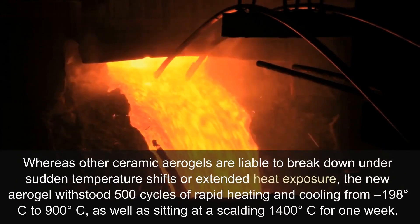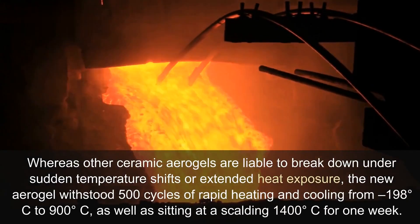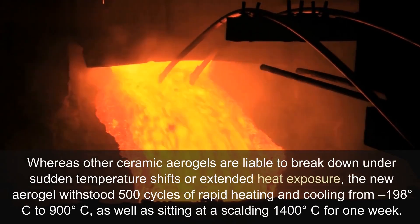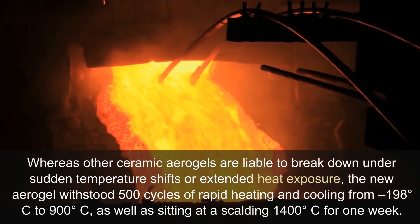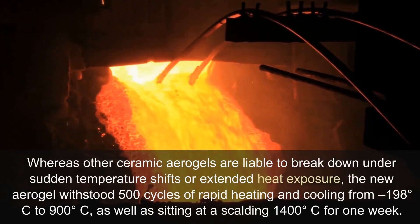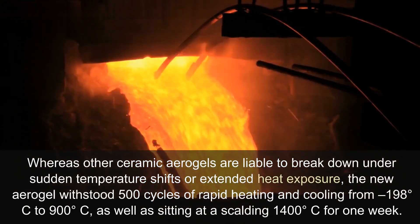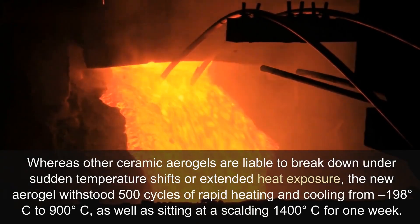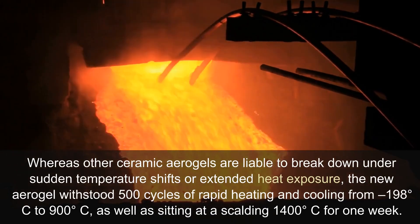Whereas other ceramic aerogels are liable to break down under sudden temperature shifts or extended heat exposure, the new aerogel withstood 500 cycles of rapid heating and cooling from minus 198 degrees Celsius to 900 degrees Celsius, as well as sitting at a scalding 1,400 degrees Celsius for one week.